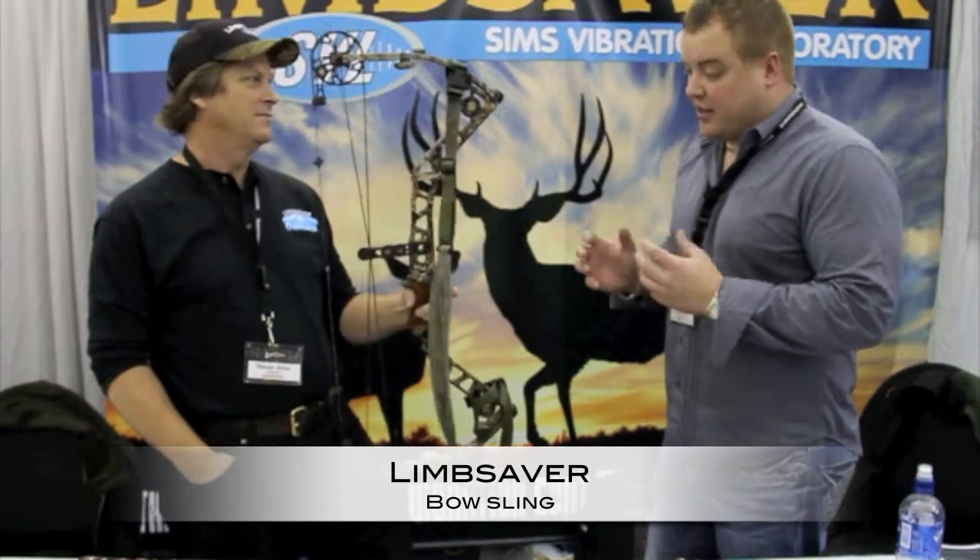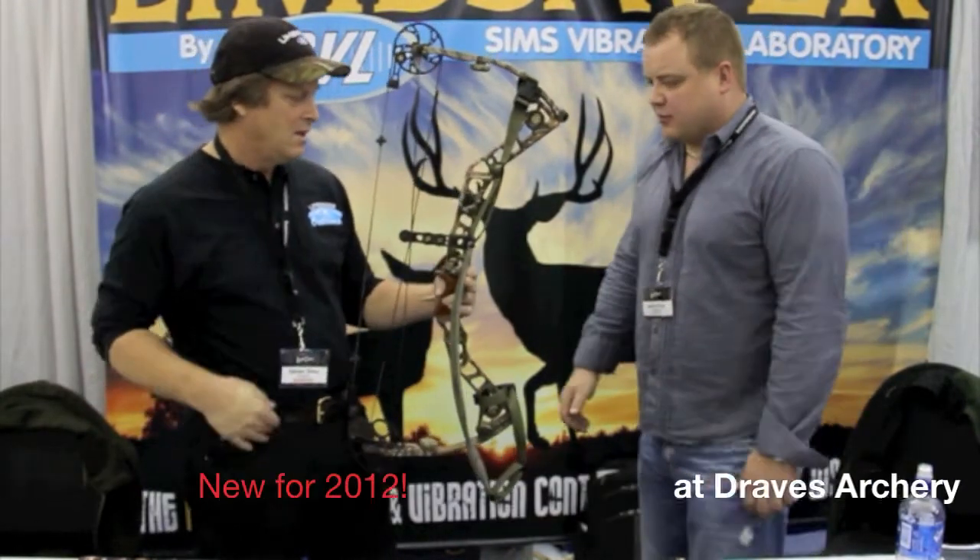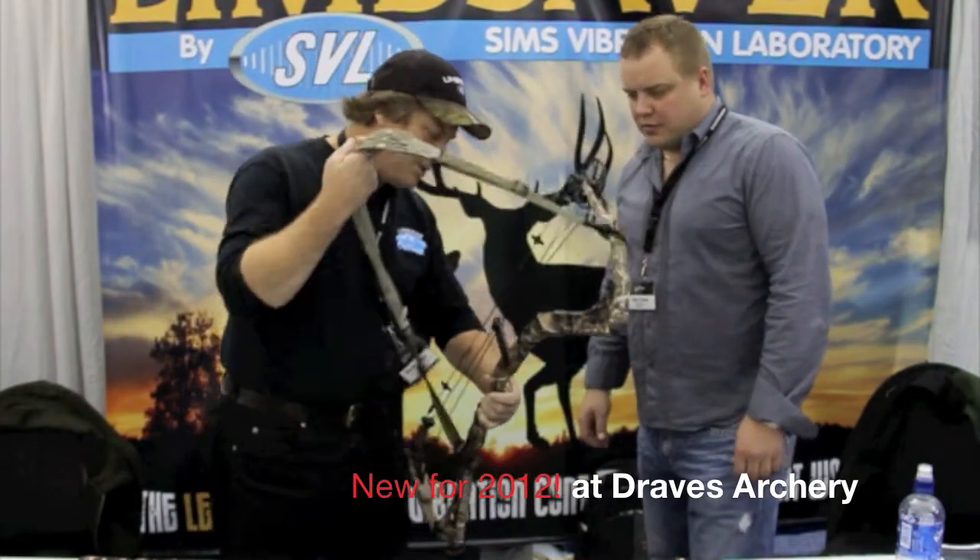He came out with a brand new bow sling — it's a hunting sling. What are the features of this? Show us the ins and outs of this. It's pretty simple, it's a neat sling.